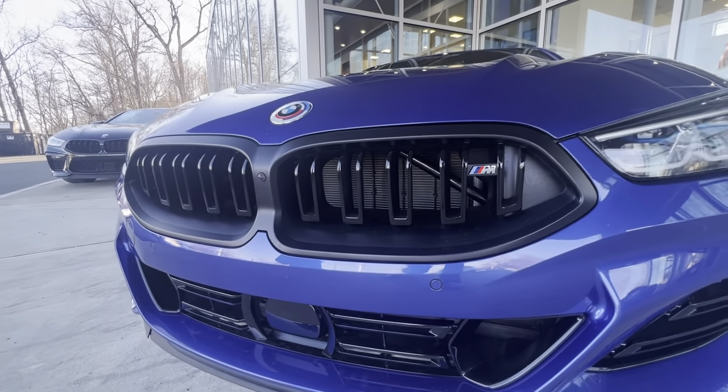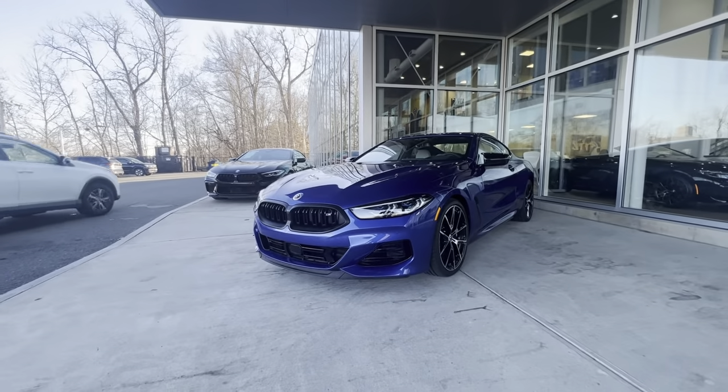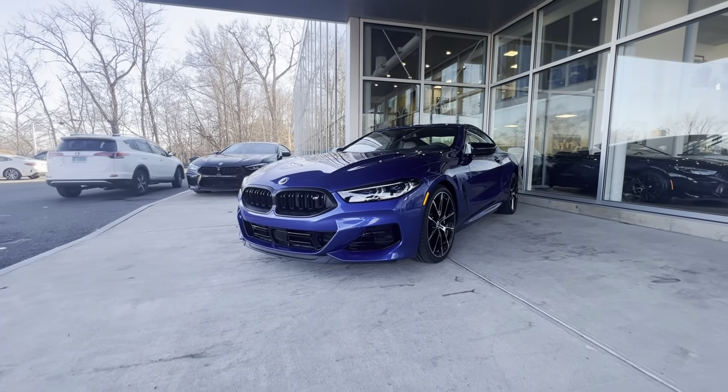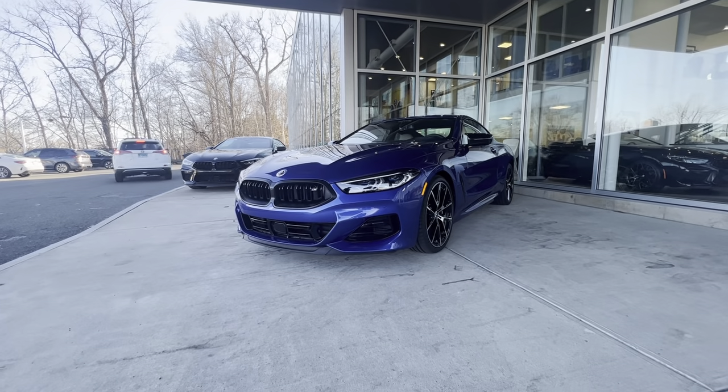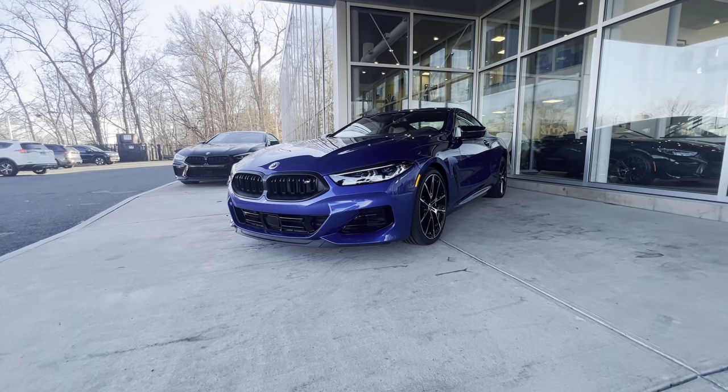With the M badging on that as well — that's what makes this vehicle different. Please click the link and visit us in West Springfield at the BMW store, where all the magic happens with our ultimate driving machines.